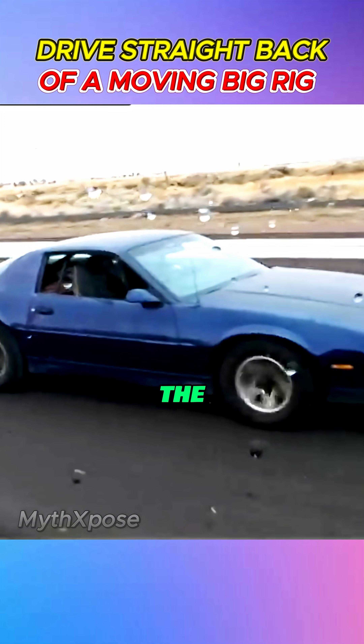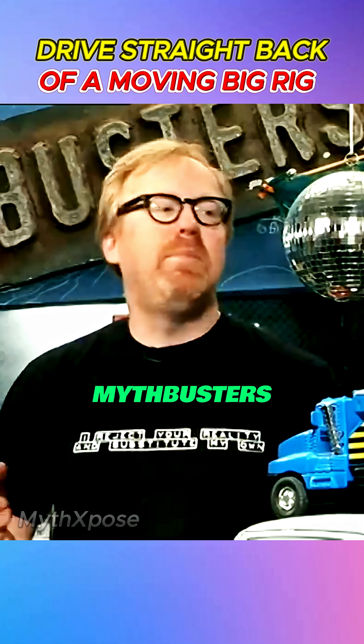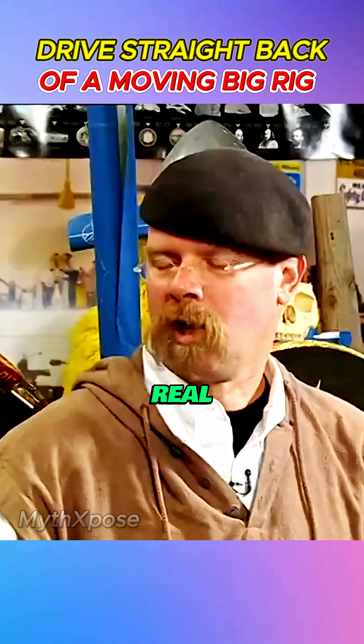In Knight Rider, cars drive straight into the back of a moving big rig. It looks like Hollywood magic, but Mythbusters want to find out if this stunt is actually possible in real life.